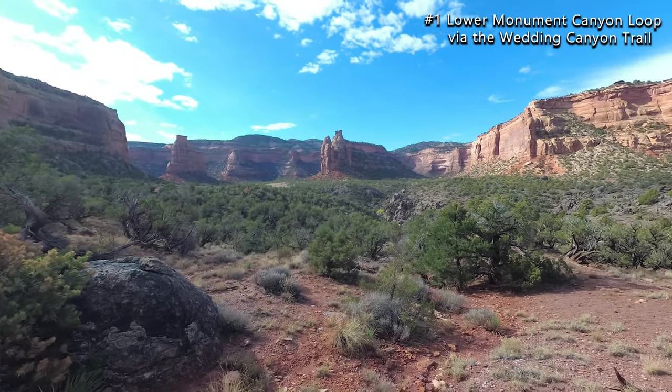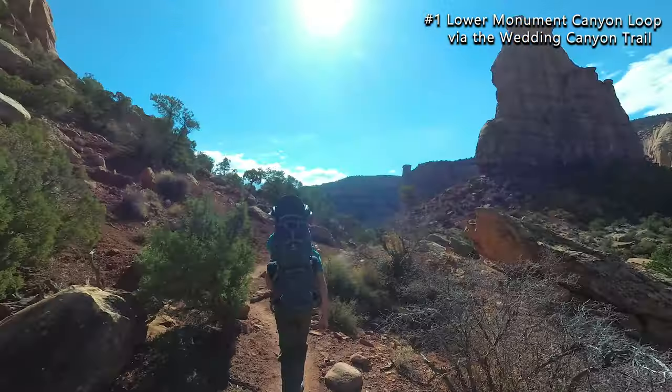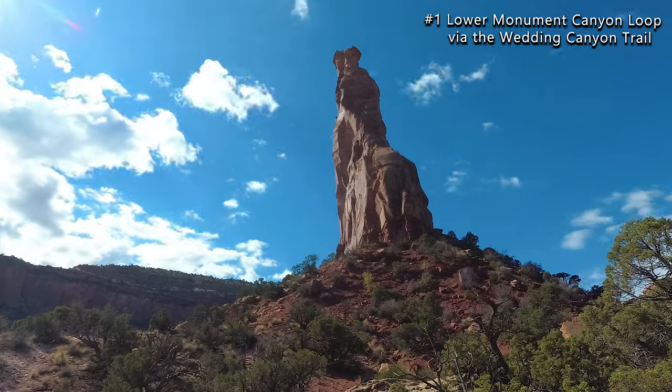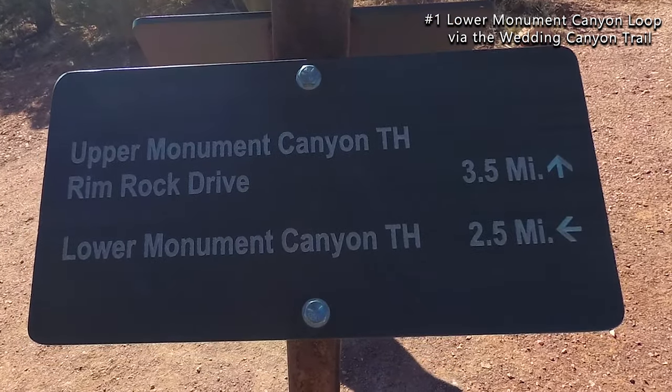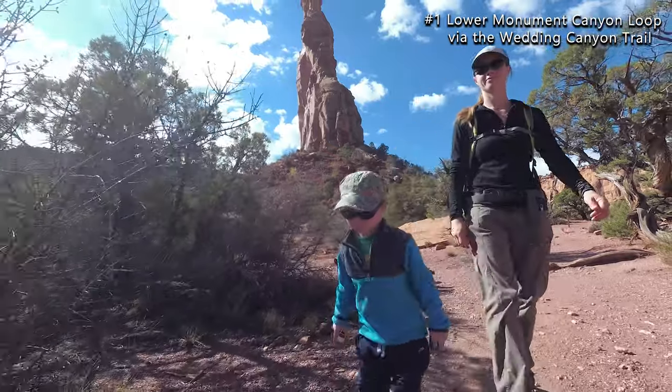The freestanding rock formations grow larger as you approach them. Independence Monument stands 450 feet above the canyon floor. From Independence Monument you'll see the intersection for the Monument Canyon Trail — take that back to the parking lot where you started.